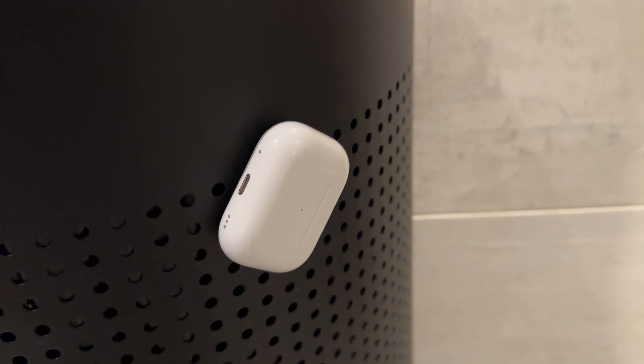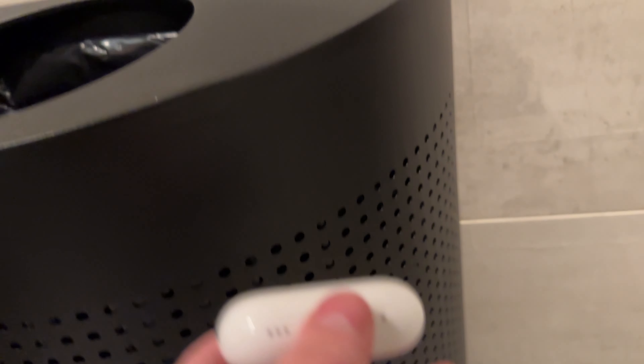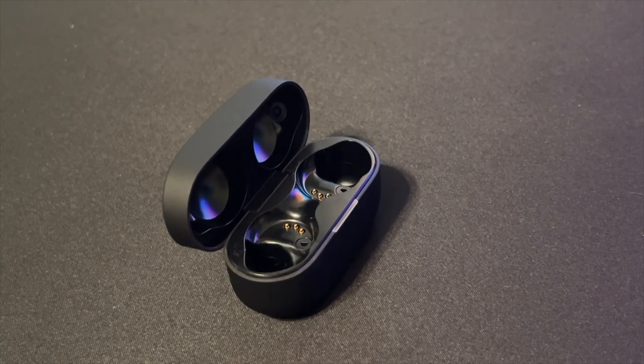The AirPods Pro 2 haven't had any hardware issues yet, which is expected but still appreciated, and I'm hoping that stays the case. These AirPods feel solid with good build quality and design, unlike some other wireless earbuds I've come across, especially the Sony WH-1000XM4s that I reviewed at the beginning of this year.